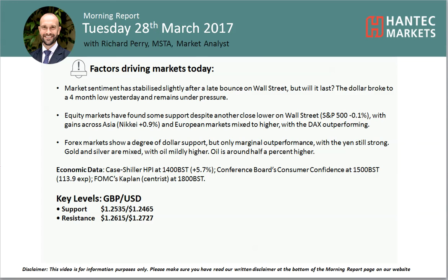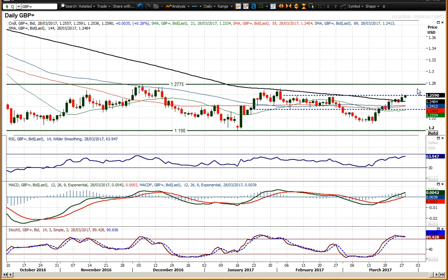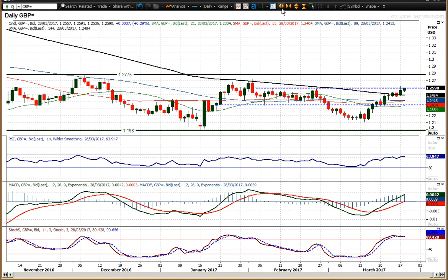Welcome back to One More Important Asset videos with me, your market analyst. Looking at Cable on Tuesday 28th of March, we've seen a continued run higher — another bull candle pushing above Thursday's high, over 2530, and also breaking up these February highs as well.